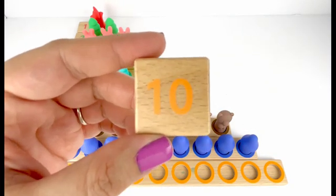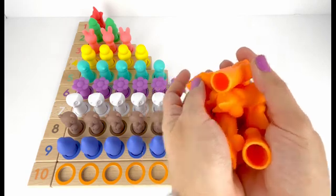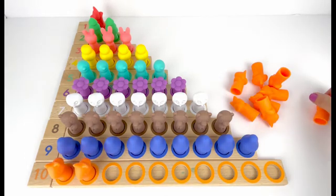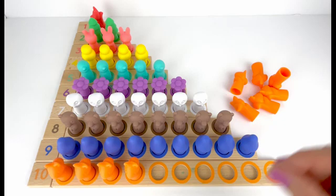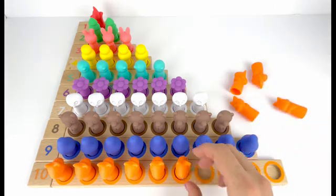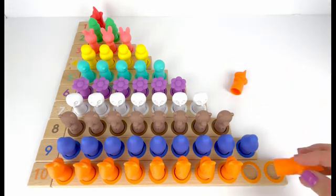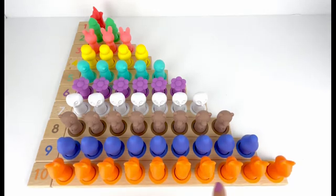Number ten comes after number nine. Let's put number ten here. I also have ten orange squirrels to count. Help me please! One, two, three, four, five, six, seven, eight, nine, ten. Ten orange squirrels.